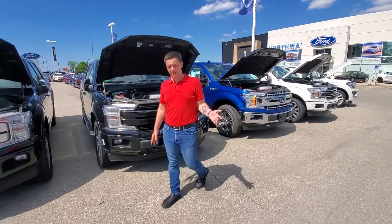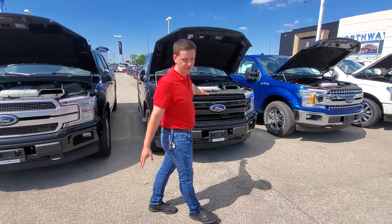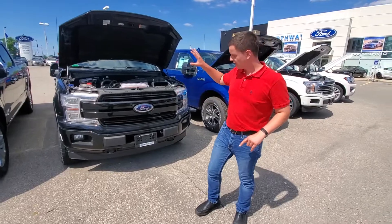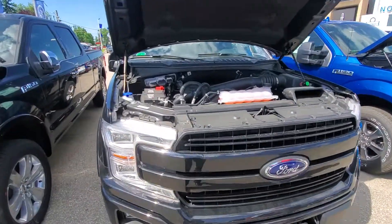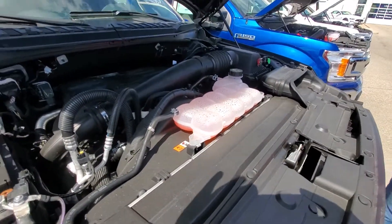Mackenzie Elias from Northway Fortin Lincoln at your service. I just want to talk to you today a little bit about our Lariat products. The 2.7 liter Lariats, you can actually get cheaper than any XLT right now, and here's how — the trick is the leasing.